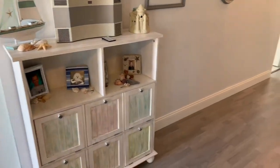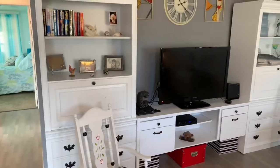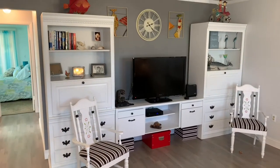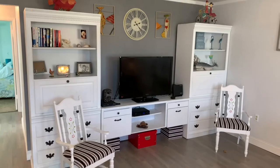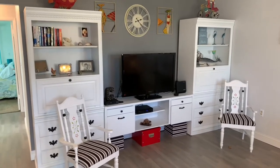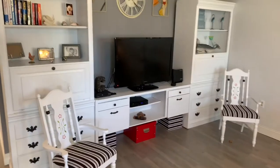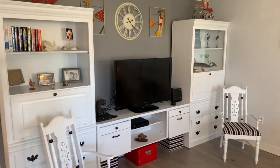The living room has this awesome entertainment center. The center will accommodate a very large television — you'll probably get a 70-inch in there, easy. The two sides of the unit have pull-down secretary shelves, which are perfect for computer spaces, and the center drawers are filing cabinet drawers. So it doubles as a little home office right here in the living room that you can conveniently hide away when guests come over.